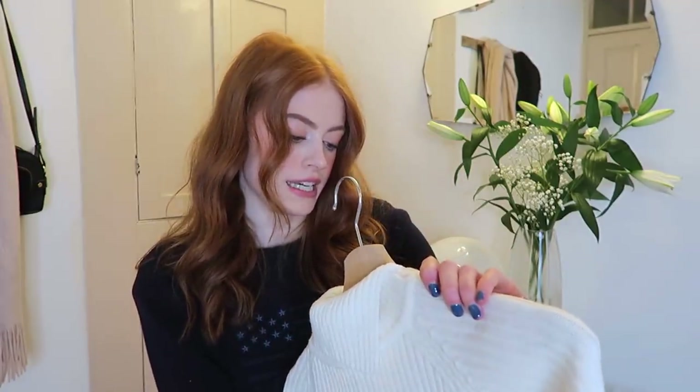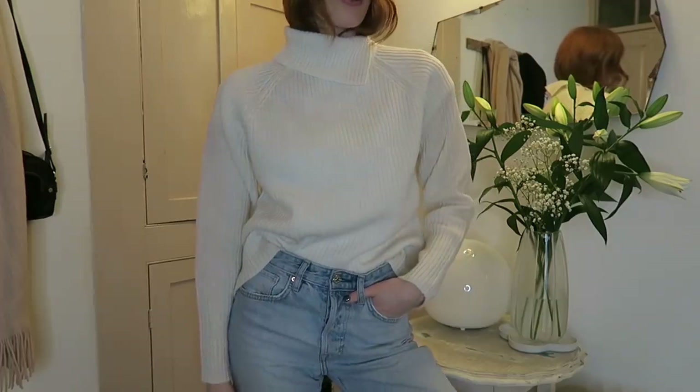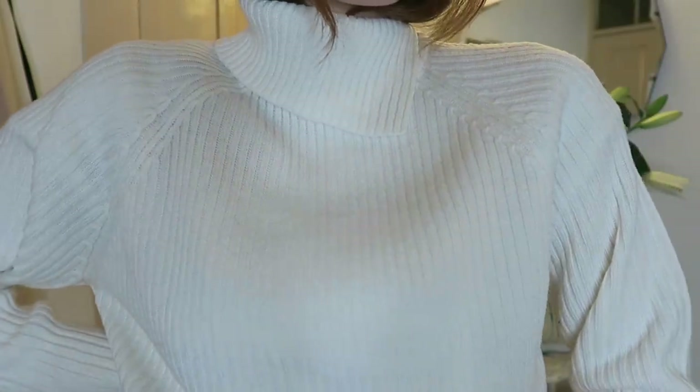I'm always on the hunt for nice little old lady jumpers when I go to charity shops, and I didn't really find that many old lady ones this time, but this one is from the brand Evie. I had no idea what that is, but I just thought it was a really nice simple cream knit — it's got stripes all the way down and I love the detailing of the neckline. This was like £3.99, so nice and cheap, and I wear cream jumpers so much I knew I'd get good wear out of this.